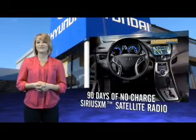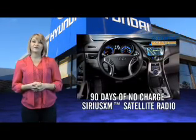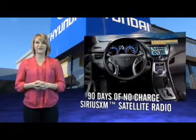On top of that, you'll enjoy 90 days of no-charge Sirius XM satellite radio, Hyundai Blue Link, and the peace of mind provided by a free Carfax Vehicle History Report.